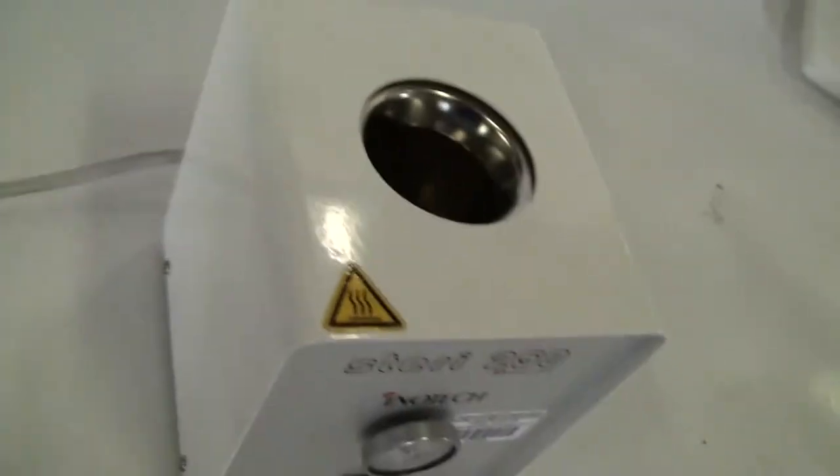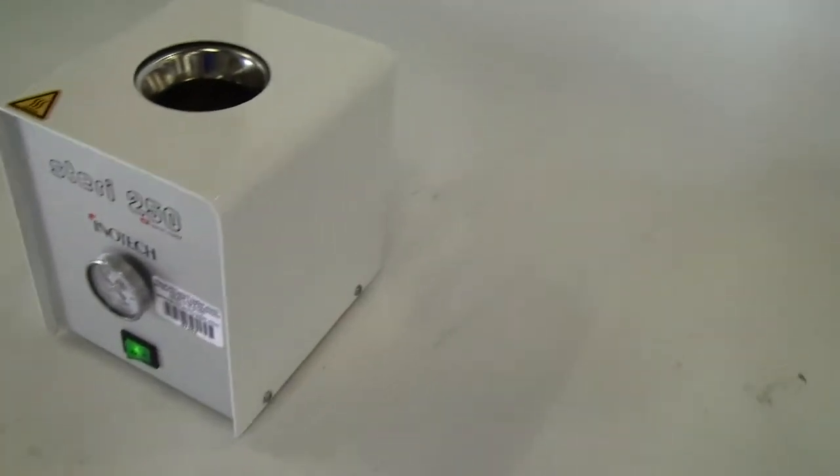Our description says it's new and in the box. It is not, but it looks to be in great shape.